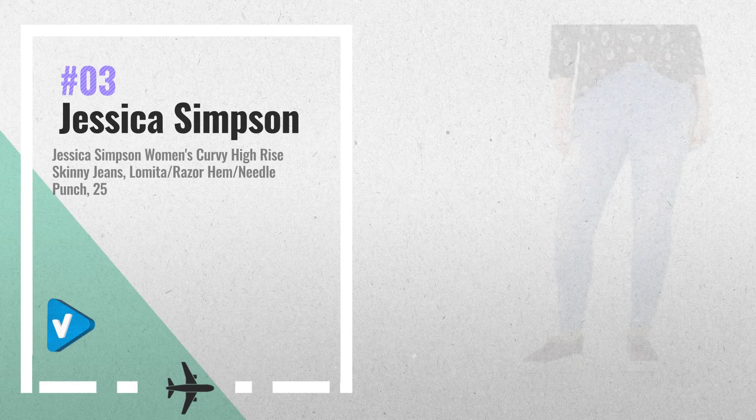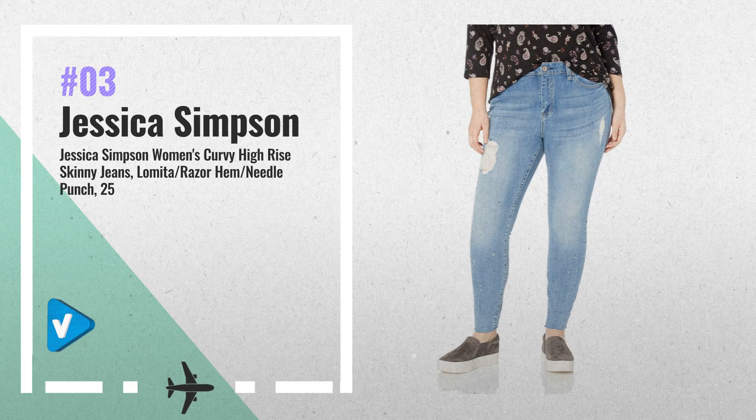Number 3: Jessica Simpson Curvy High-Rise Skinny Jean with functional pockets and belt loops. This jean works great with all-fashion tops and trendy footwear combinations for the perfect day or evening outfit for school, work, or play. Jessica Simpson is an iconic American brand offering fashion-forward products with a compelling price value.